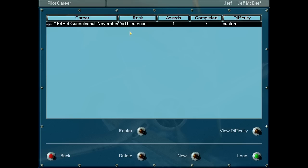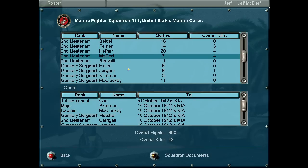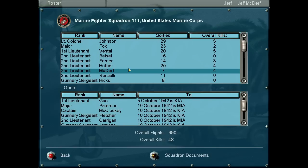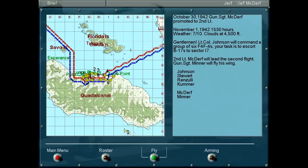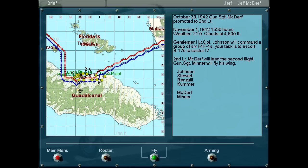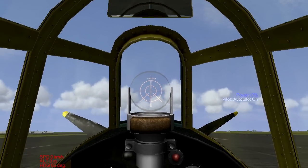Pilot career. We've been promoted to second lieutenant. We have seven sorties and four overall kills, as well as a couple of ground kills. We've lost a lot of friends and companions. For this mission, we're going to be flying lead for Gunnery Sergeant Minner following second to Johnson's group. It's a B-17 escort that's mostly in friendly territory. I'll skip the approach, and when we get there, I'll turn it on and see if we get intercepted.